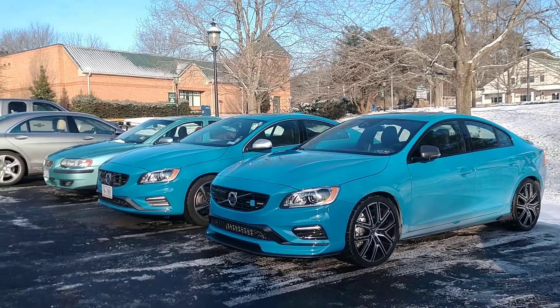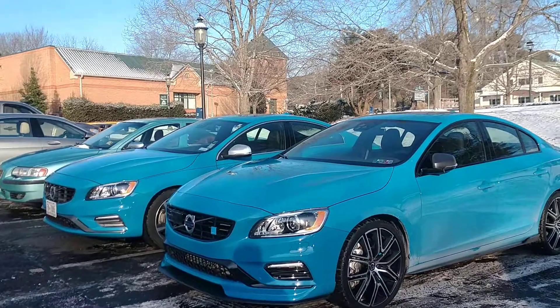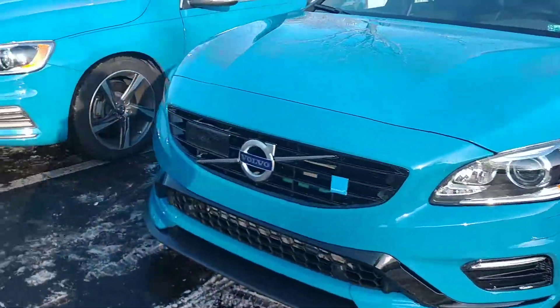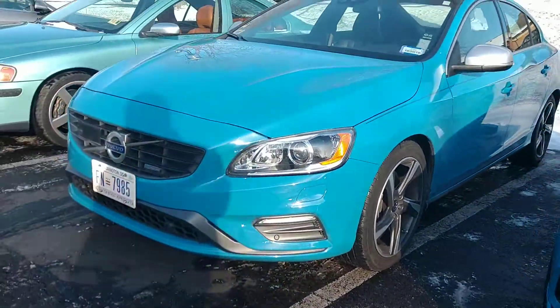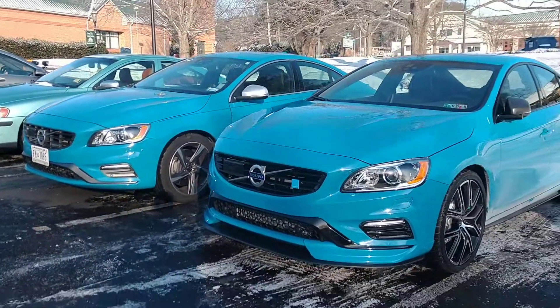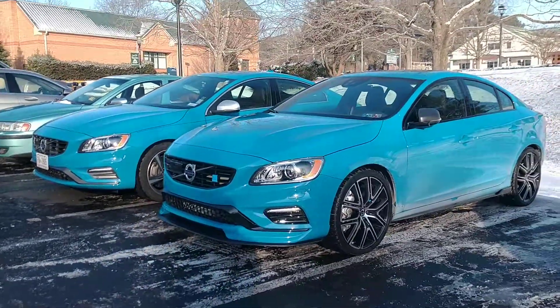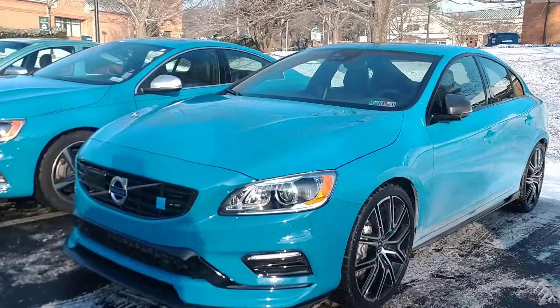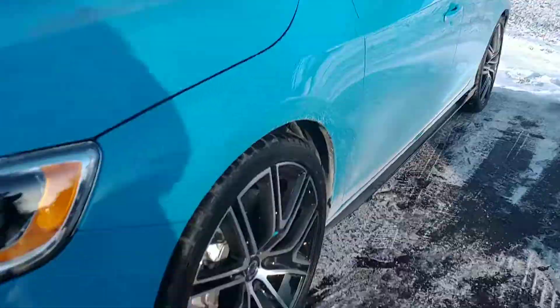Driving Ivan here with three very cool blue Volvos. This one is the Polestar Edition, and also this one. Polestar is basically what the M division or AMG is to Mercedes and BMW — Polestar is to Volvo. So they're pretty special cars.